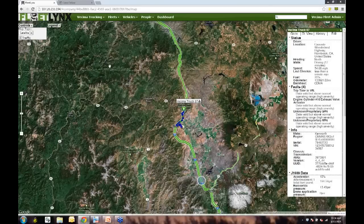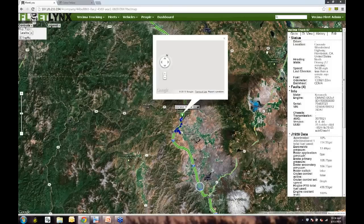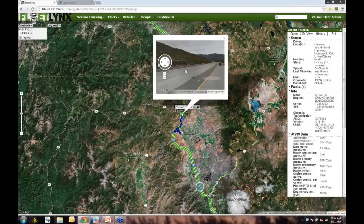We also have street view available. If you're doing an install at a certain location, you can take a look at the surroundings — you can see the house they're at and potentially help with selecting antenna position.